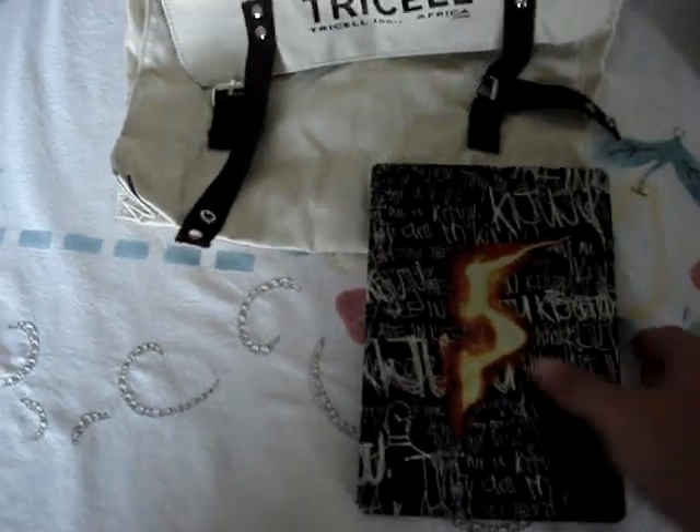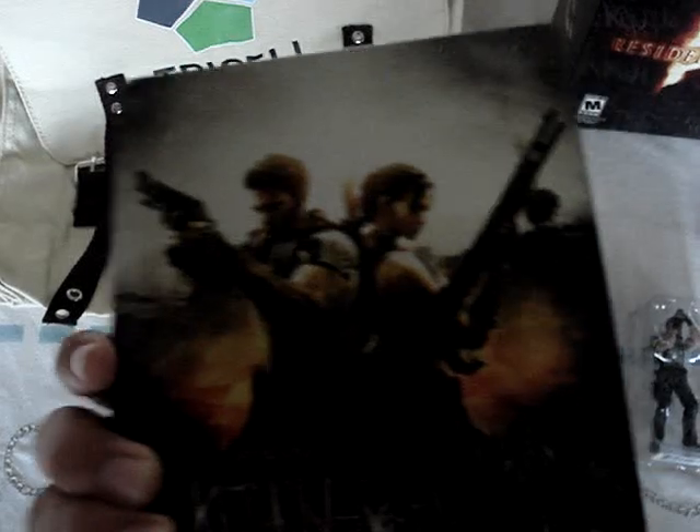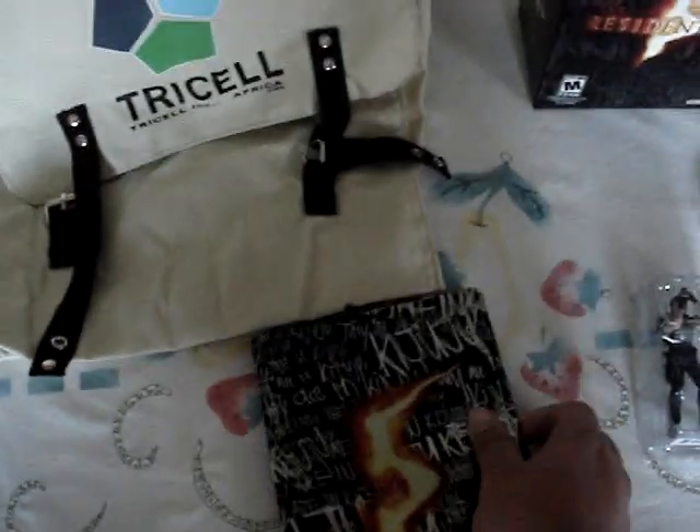A steel case of Resident Evil 5 — the cover is awesome. And here's what you get inside.